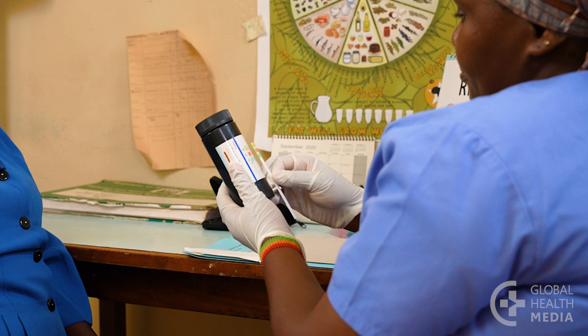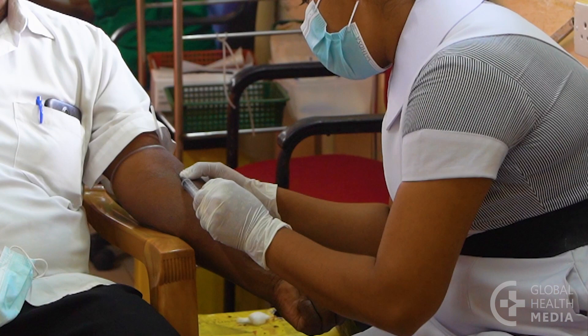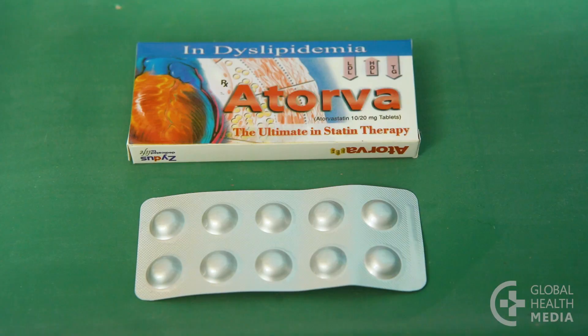A cholesterol test may be done. It gives information about your risk for heart disease. Even if the test is not available, medication is recommended to help reduce the chance of heart disease in people with diabetes over 40 years old.